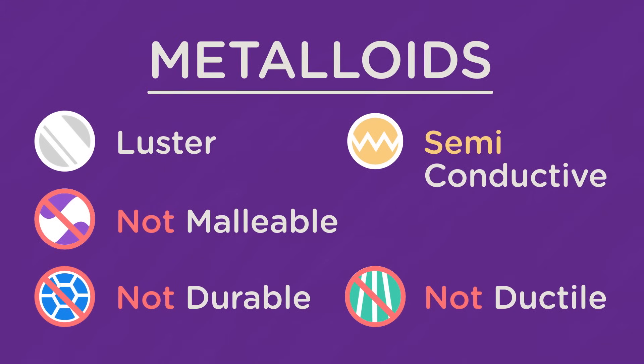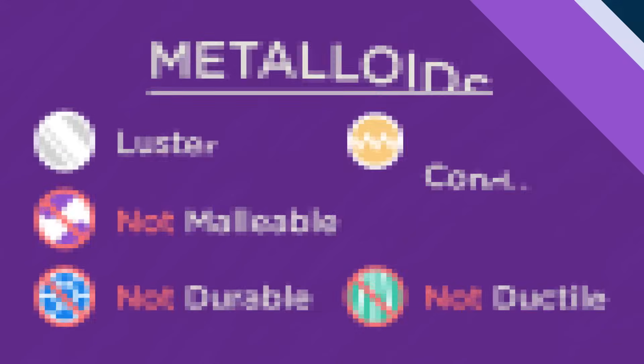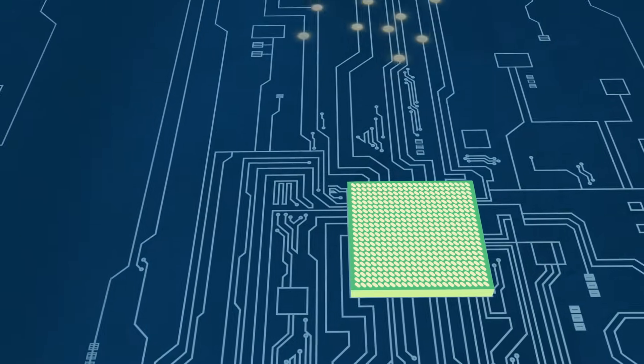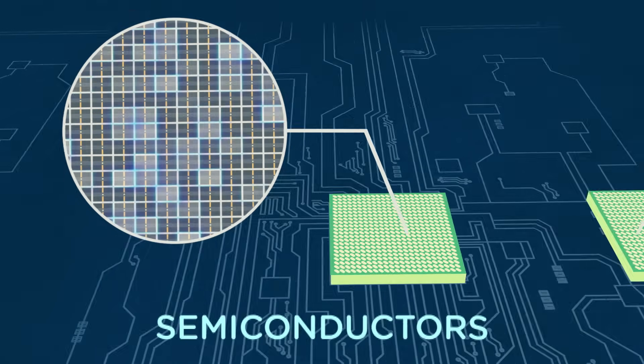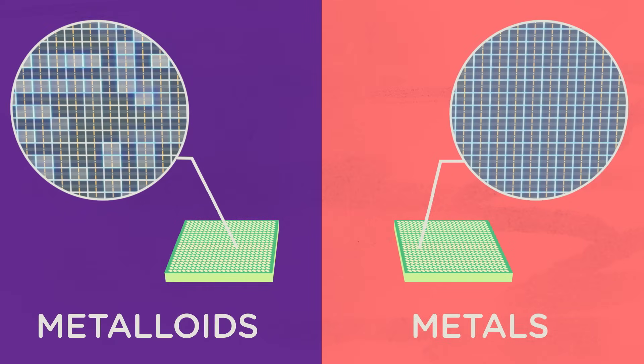Like metals, metalloids have luster, but unlike metals, they're not malleable or ductile, so they break apart easily. Metalloids are a crucial component of your processor because they're semiconductors, meaning they conduct electricity but not quite as well as metals. Semiconductors allow electricity to pass through your phone's transistors in a controlled manner. If you used metal, too many of your transistors would activate, causing your processor to malfunction.